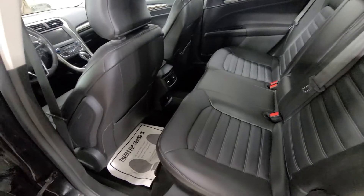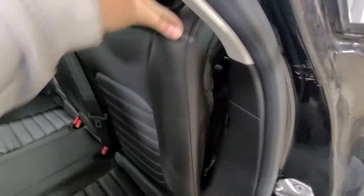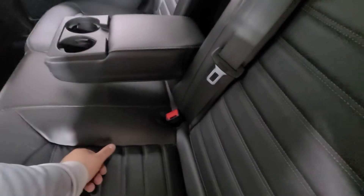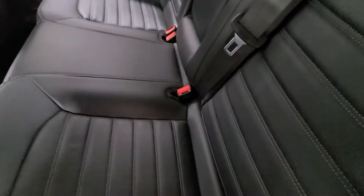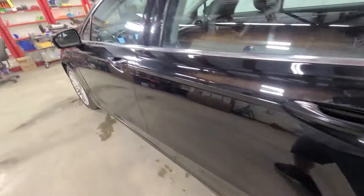Very plush, very large back seats — you can comfortably seat adults in the back, so it's a good design by Ford. To drop the seat, it's a quick pull of the lever and the seat folds down. Cup holders in the center, and you can see that nice white stitching in the seats — it really pops. It's a nice fit and finish that Ford did to these Fusions.